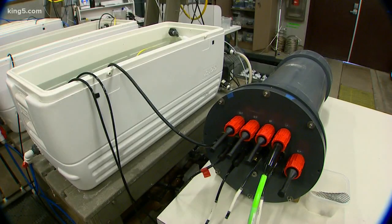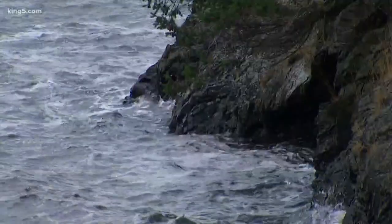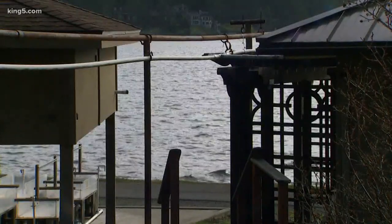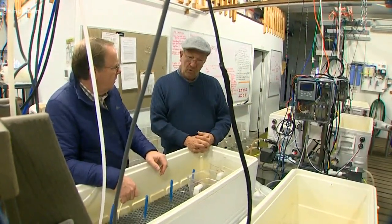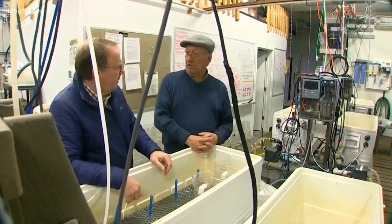These instruments will soon be deployed into Friday Harbor — one set near the surface, the other down some 70 feet. Local waters are considered a good place to test ocean acidification. It also turns out that the area we're living in here, the Salish Sea, Puget Sound, et cetera, is one of the lower pH areas of the world.